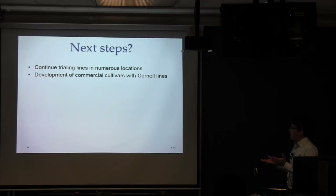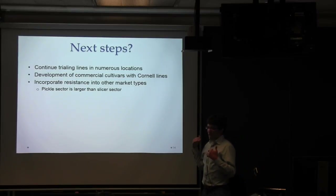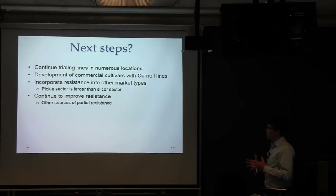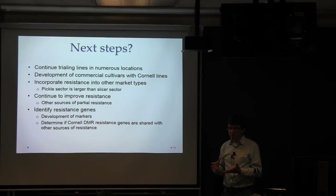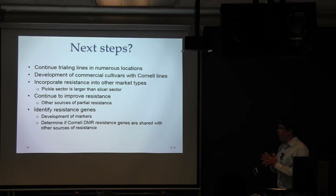Next steps are to continue trialing these lines in numerous locations, develop more commercial cultivars with Cornell material, and incorporate resistance into other market types. The pickling sector is actually larger than the slicing cucumber sector in the U.S. and is desperate for downy mildew resistant material. We need to continue to improve resistance, possibly by identifying new sources such as PI-197088 and whether it has different resistance genes that could be combined with the Cornell resistance genes to produce near immunity. Depending on how many genes are involved, the development of markers through marker-assisted selection or genomic selection could help us more easily move these genes into new material.